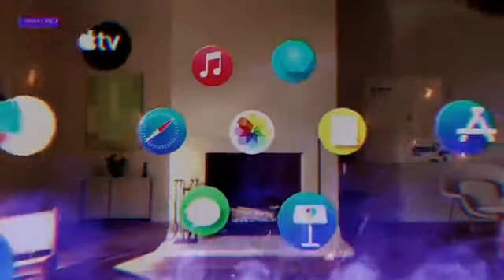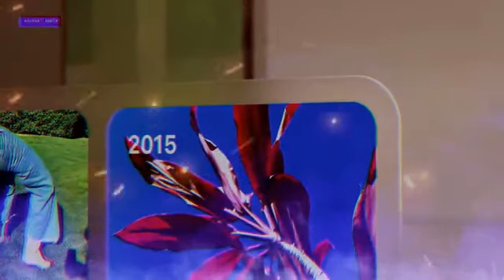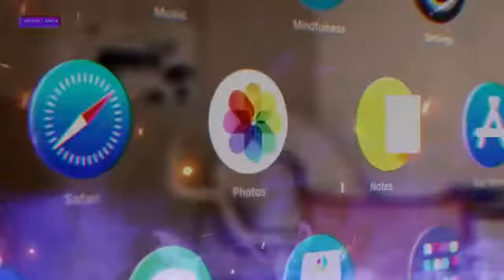First things first, what exactly is this headset? It's a first-generation device from Apple, which is pretty rare. It's an augmented reality, virtual reality headset with multiple cameras and sensors inside. It's a standalone computer with its own M2 chip, Wi-Fi connection, and a stunning 4K micro OLED display for each eye.